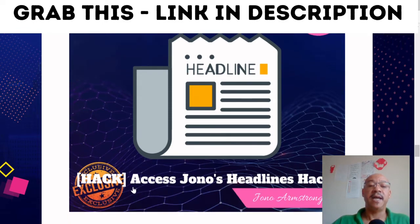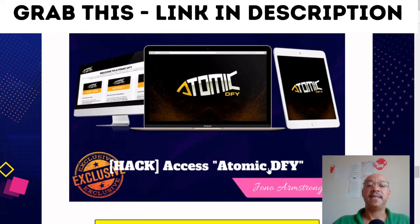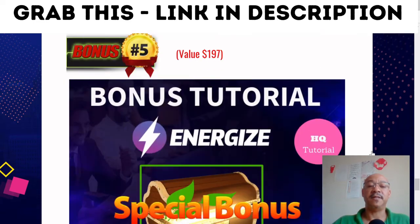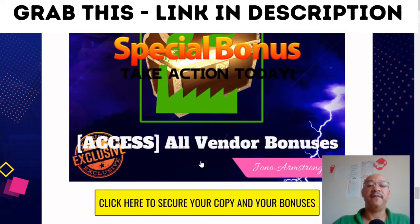Then you've got bonus number three, which is access to Jono's Headline Hacks. Bonus number four is access to Atomic Done For You. And bonus number five is a special bonus created by the vendor. You'll get all the vendor's bonuses.